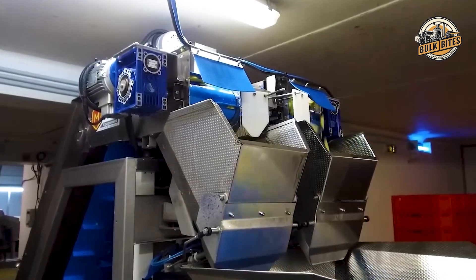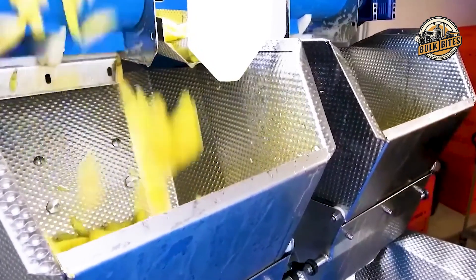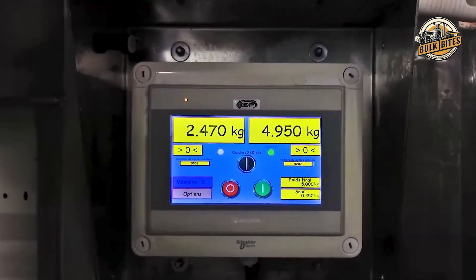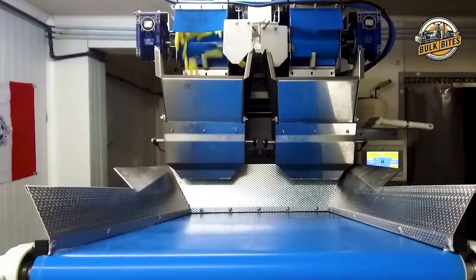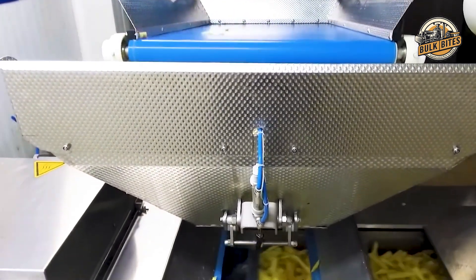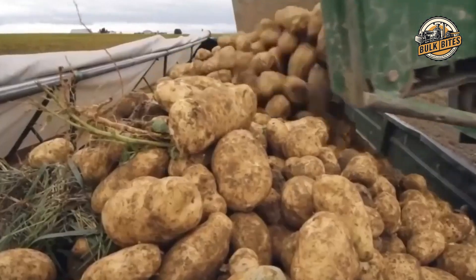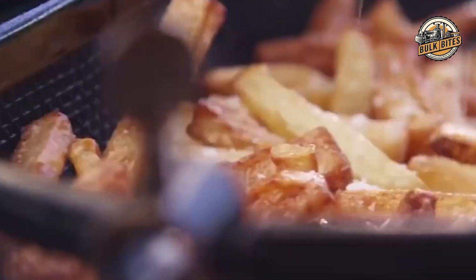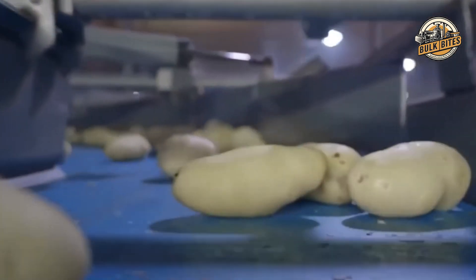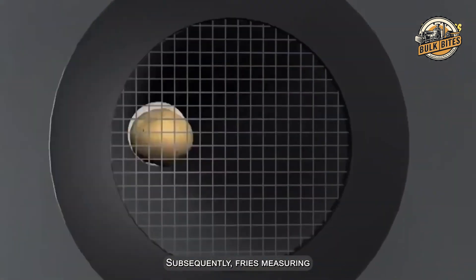While the double frying technique is crucial, it's just one part of the story. At the heart of McDonald's fry production are advanced machines that operate with incredible precision. Imagine a production line where potatoes are transformed into perfectly cut golden fries with minimal human intervention — like a well-choreographed dance of machines. These automated systems are so efficient that, as one expert put it, no matter how you place the potato, they'll figure it out, ensuring each fry is cut to perfection regardless of the potato's shape or orientation.